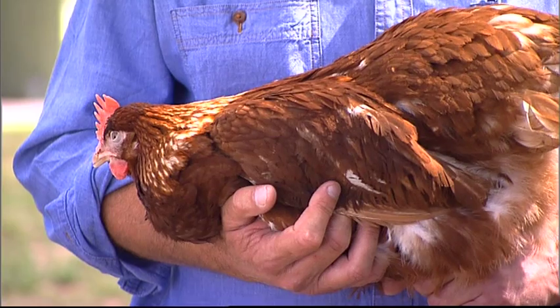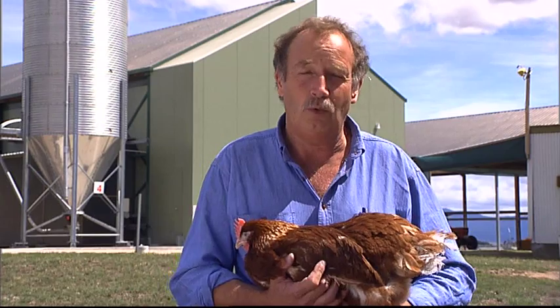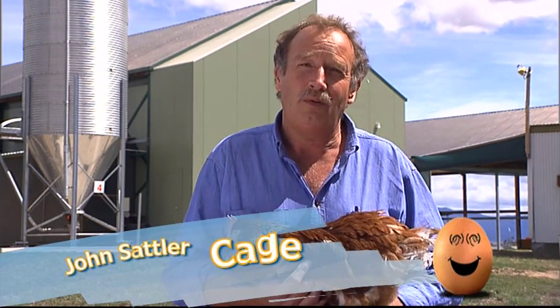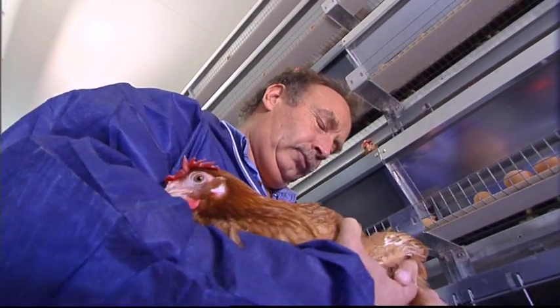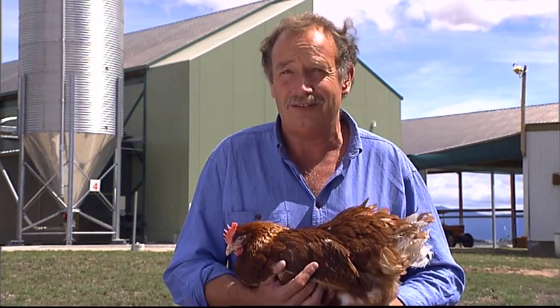The advantage of the cage system is being able to control your environment. We can get the feed right, the water right, the temperature right, the air quality right. We can keep out foxes, eagles, rats and mice, and that keeps the hens happy. And happy hens produce a lot of good eggs.